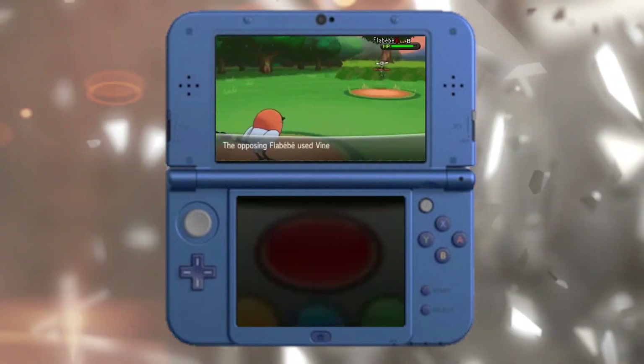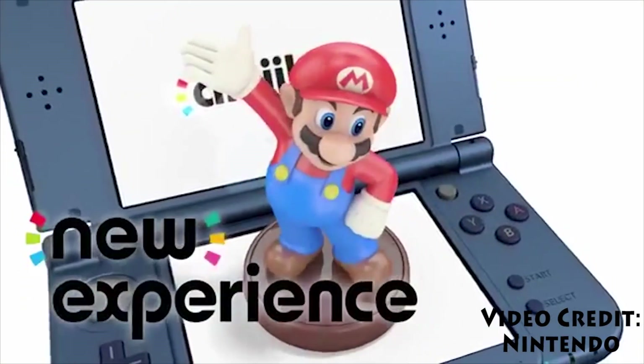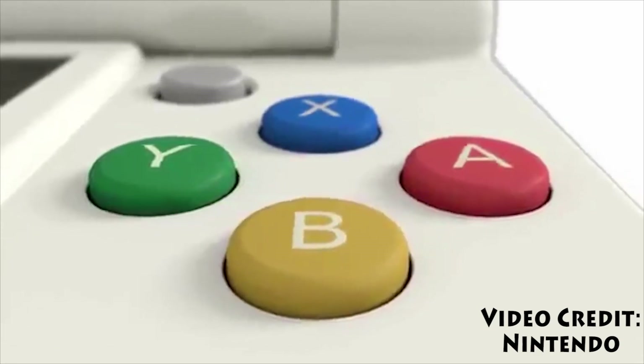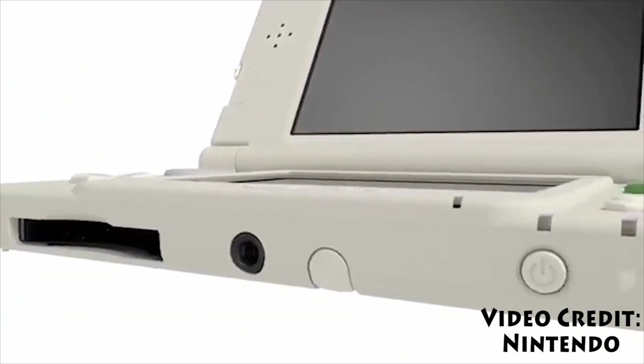The new 3DS and the new 3DS LL, which is the equivalent of the 3DS XL, are only going to be available in Japan at first, although they will be coming to the US sometime, maybe in 2015. Nintendo hasn't revealed an exact release date yet, but I'm sure they will sometime in the near future.